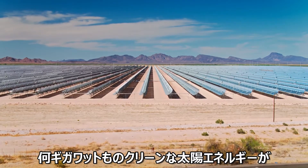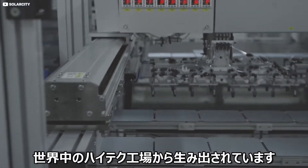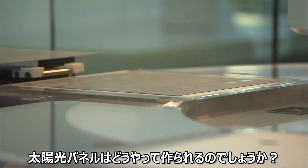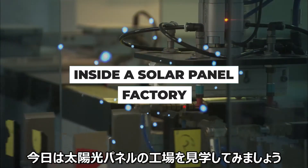Gigawatts upon gigawatts of clean, green solar capacity is being churned out by high-tech factories all around the world. But how are solar panels actually made? Join us now on a sun-seeking sojourn as we look inside a solar panel factory.